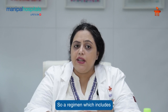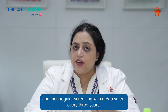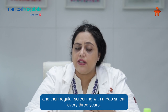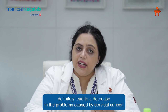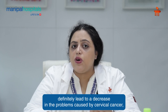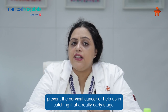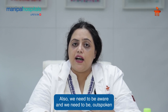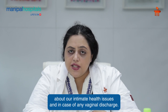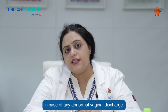A regimen which includes proper vaccination at the proper time, followed by regular screening with a pap smear every 3 years or LBC plus HPV every 5 years, will definitely help decrease the problems caused by cervical cancer — either by preventing it or catching it at a really early stage. We also need to be aware and outspoken about our intimate health issues. It is definitely recommended that you visit a gynecologist in case of any abnormal vaginal discharge. Thank you.